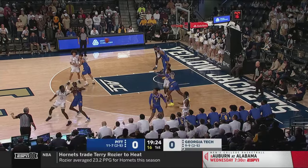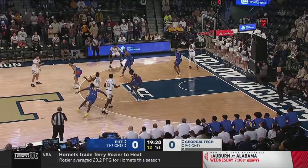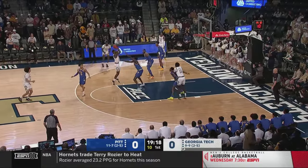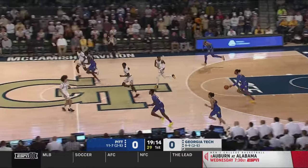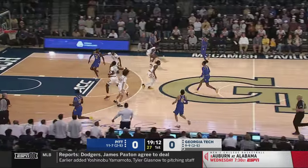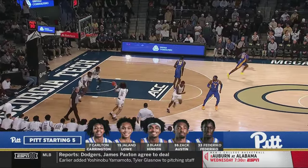If you like offensive basketball and pace and the three-point line, this should be a great game to tune into. Both these teams rely heavily on the three-point shot and transition. So look for a lot of up-tempo basketball here tonight.